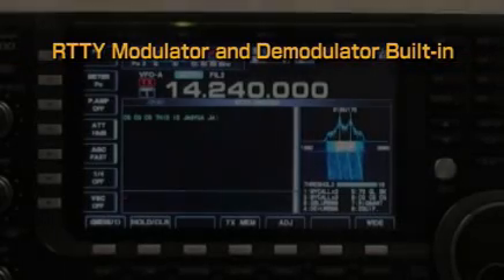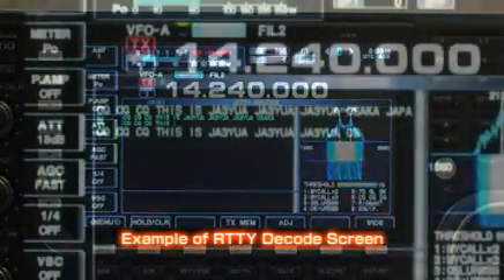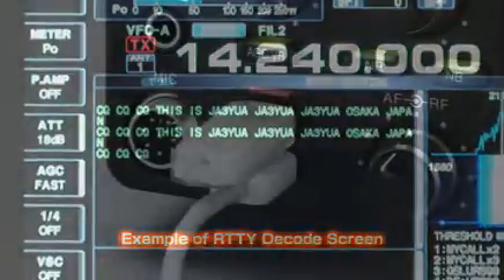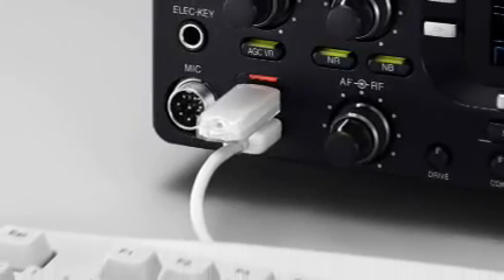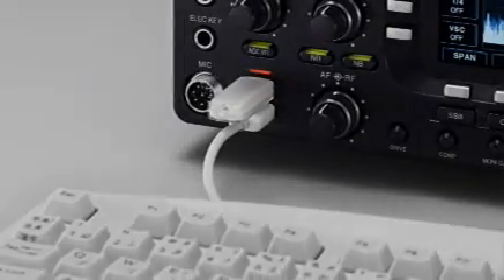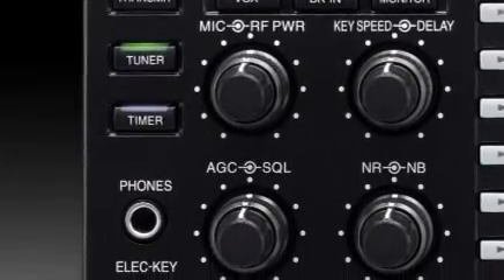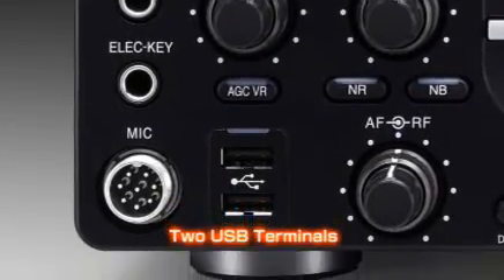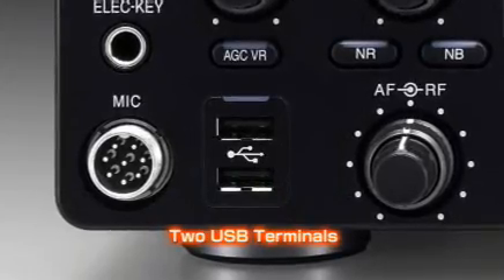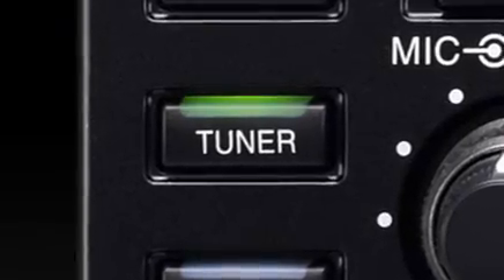The IC-7700 has a built-in modulator and demodulator for RTTY and PSK31 modes. By simply connecting a USB keyboard, you can immediately get on with enjoying these modes. In addition, the IC-7700 has two USB ports on the front panel, allowing you to easily connect a USB-type keyboard or USB memory stick to save transceiver settings, update firmware, or transfer settings to other IC-7700s.